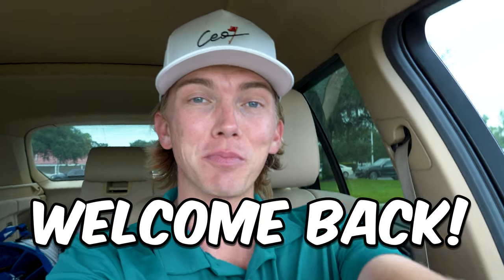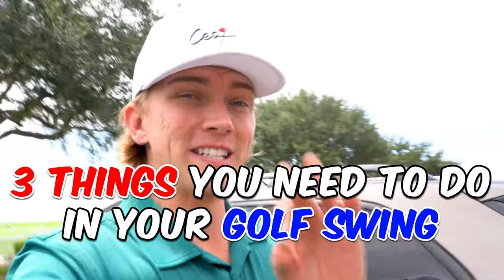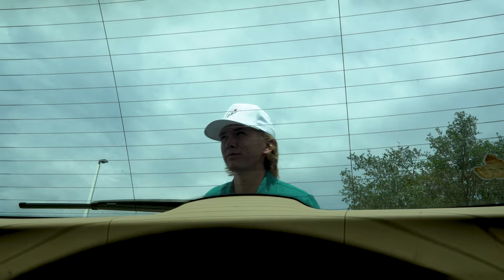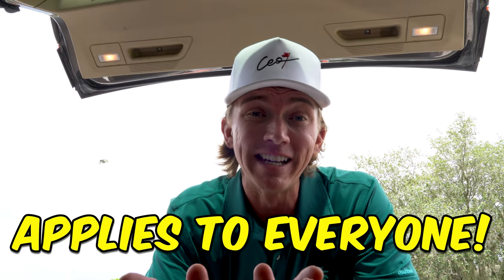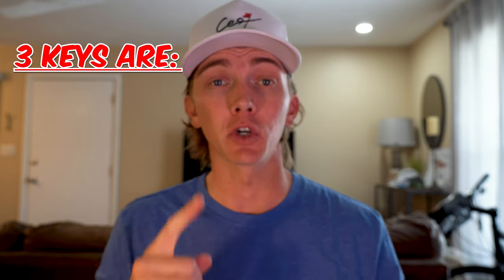Welcome back. Today's going to be another practice vlog video where you're going to learn the top three things that you must do in your golf swing in order to hit the ball more consistently. I don't care if you're a beginner golfer or on the PGA Tour — this is something that anyone could do and can apply to anyone's golf game.